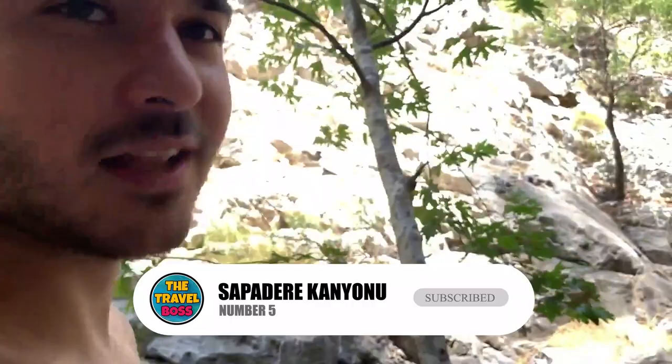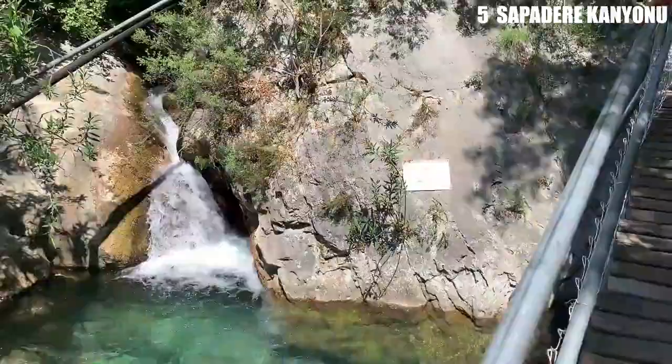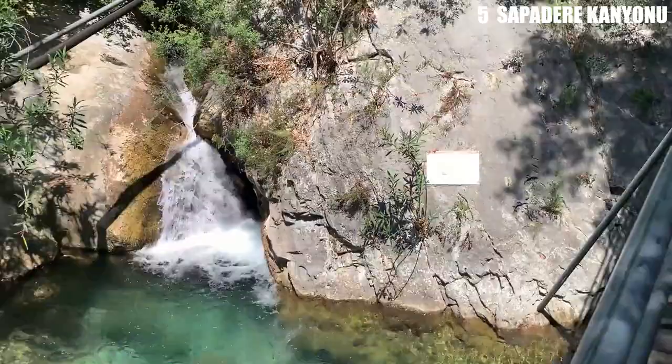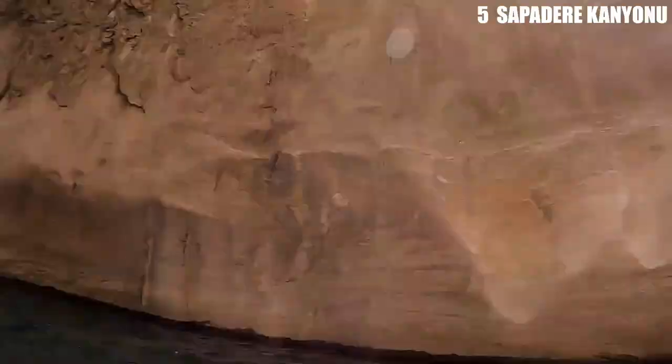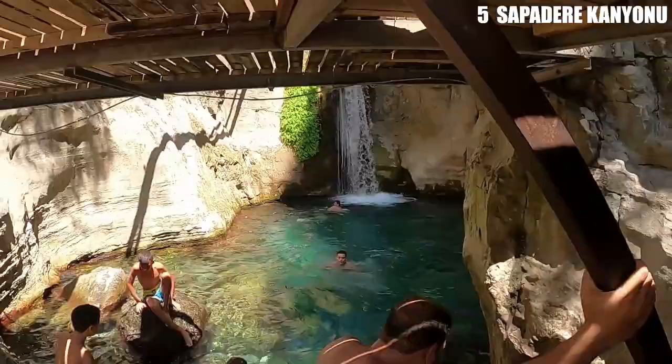Number 5: Sapadere Canyon. It's impossible not to be impressed by the Taurus Mountains, and the Sapadere Canyon, about 40 kilometers northeast of Alania, is your best bet if you want to get away from the city and see this amazing landscape. In the mountains, it's a few degrees cooler, and the lack of humidity is something you'll notice right away.